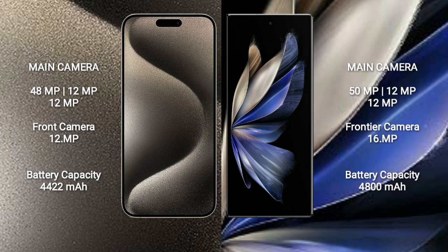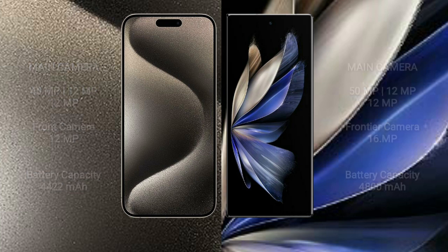iPhone 15 Pro Max has a 4,422mAh battery with 27W fast charging support. Vivo X Fold 2 has a 4,800mAh battery with fast charging support. iPhone 16 Pro Max has a 4,685mAh battery with 27W fast charging support.